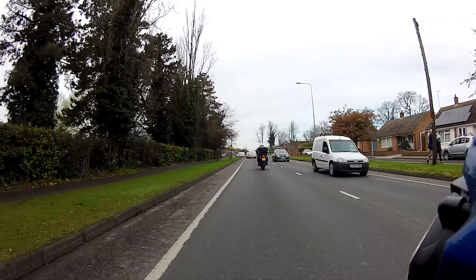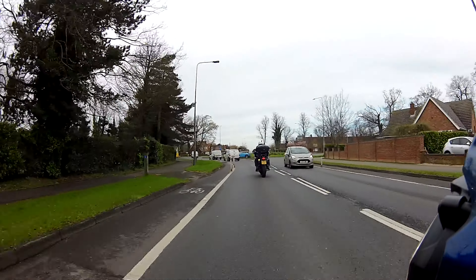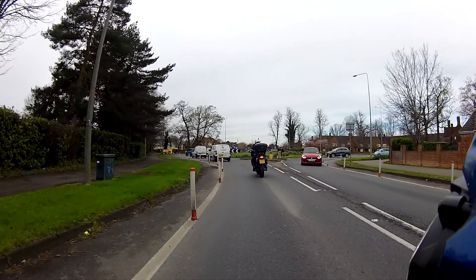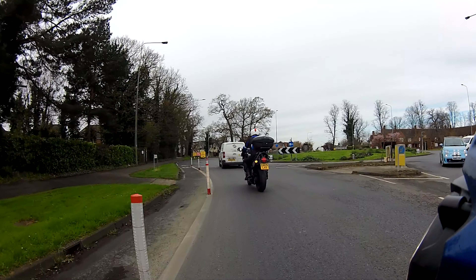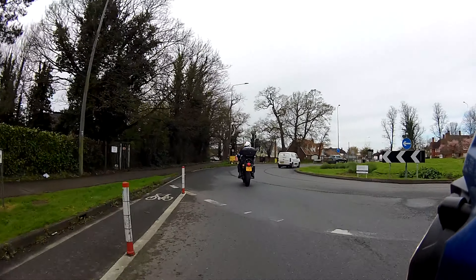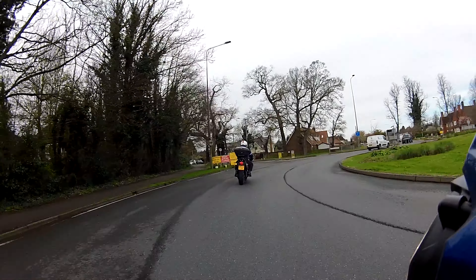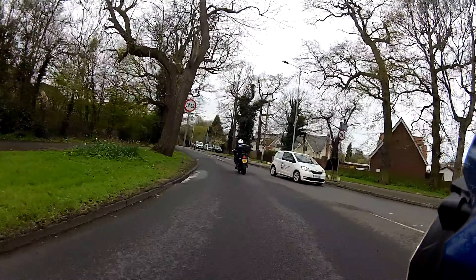Here I'll be looking to check that the entrances to the roundabout are clear — nothing coming in from your right. And also check to see nothing's come up this cycle lane. Don't forget the nearside check as you come off the roundabout.